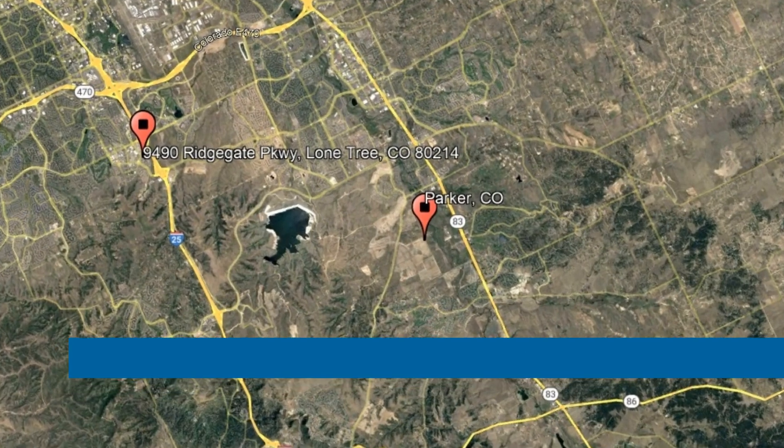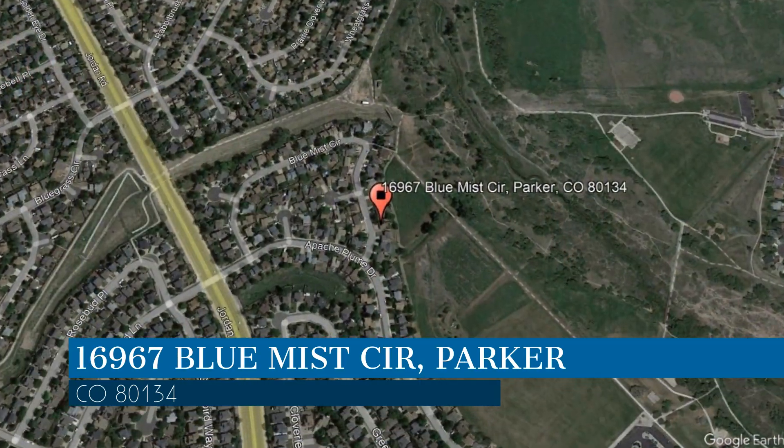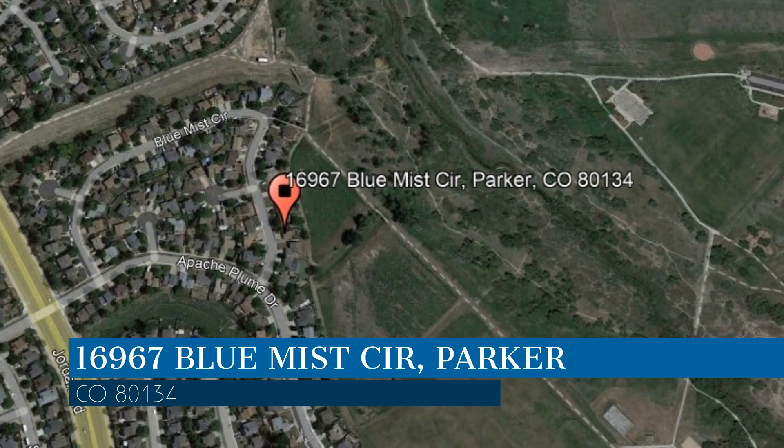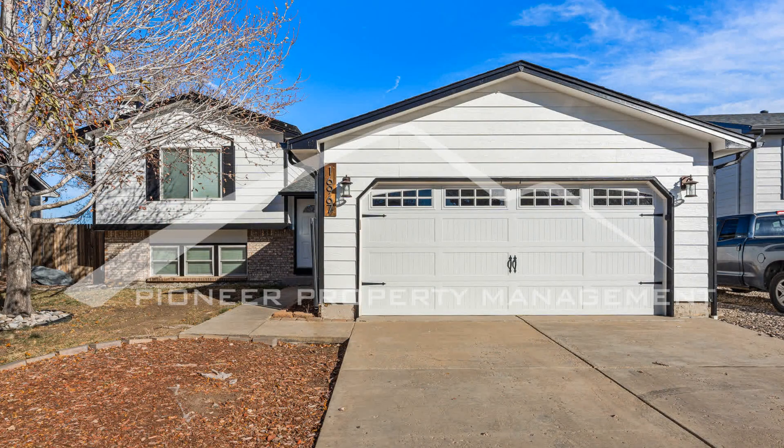Check out this available property and make it yours! This property is located at the address on your screen. We are Pioneer Property Management, a leader in Parker Property Management. This professionally managed home in Parker, Colorado is a steal.